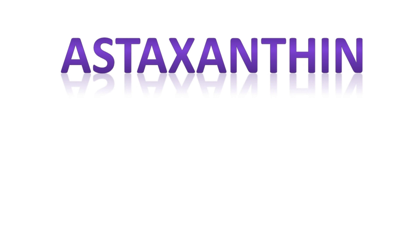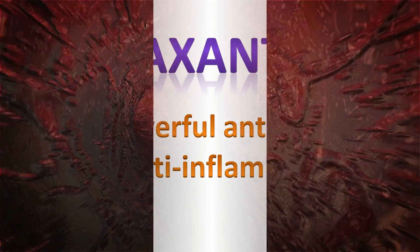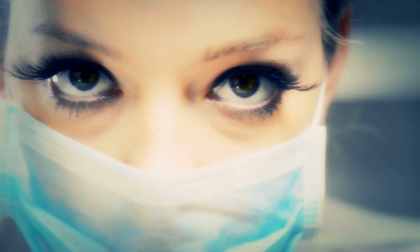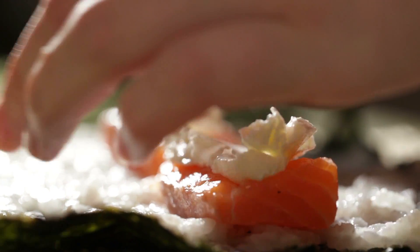Next we're going to move on to astaxanthin. It's a powerful antioxidant and anti-inflammatory for the eyes — even more potent than both lutein and zeaxanthin. Astaxanthin is one of the few nutrients able to cross the blood-retinal barrier, so it delivers anti-inflammatory and antioxidant protection straight to your eyes, helping tremendously with virtually any eye-related problem, including eye floaters. Wild-caught Alaskan salmon and krill oil are both good sources of astaxanthin; however, to get the amount needed for eye health and treating eye floaters, a concentrated supplement would be required.